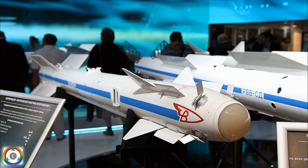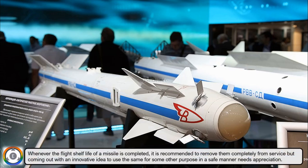Welcome back to Tenslade Info. Whenever the flight shelf life of a missile is completed, normally it is recommended to remove them completely from service, but coming out with an innovative idea to use the same for some other purpose in a safe manner needs real appreciation.